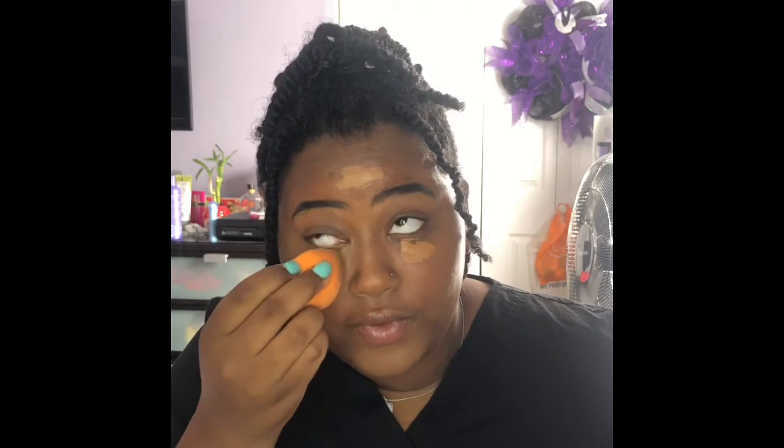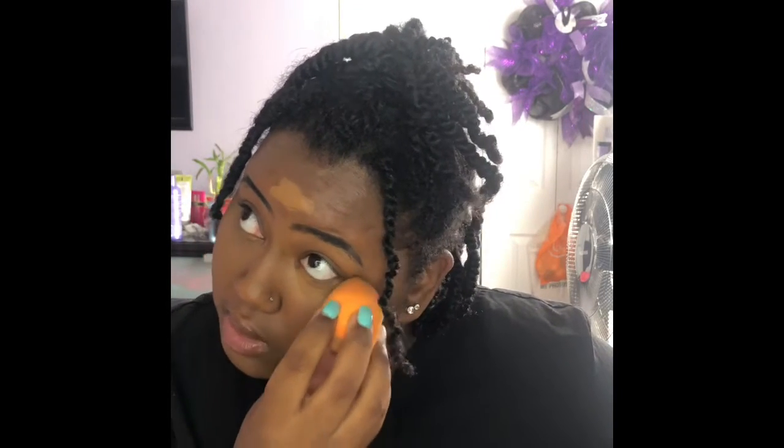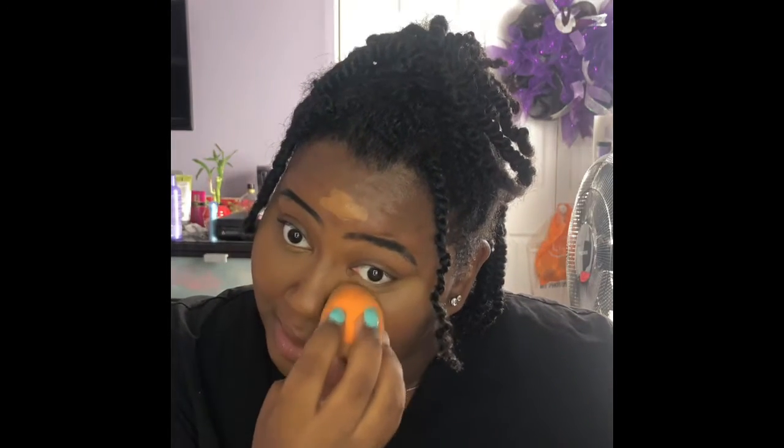I don't see how people can do this. I mean, I can see how people do it especially if they're just concealing, but to do a full face — that is not easy. I don't really have eyelashes, so I don't do much when it comes to my lashes.